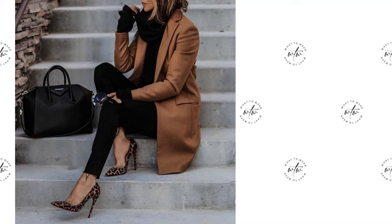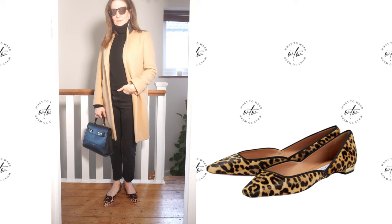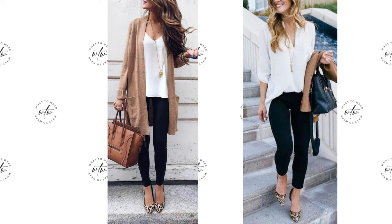Leopard print shoes make a great addition to a shoe collection and they work incredibly well with classic pieces like camel coats and black jeans. This is a fabulous outfit with leopard print heels. Exactly the same outfit could be done with leopard print flats like ballerinas. This is a similar look with similar colours but with a camel cardigan and white shirt. Camel and black and a hint of animal print really pair well together.